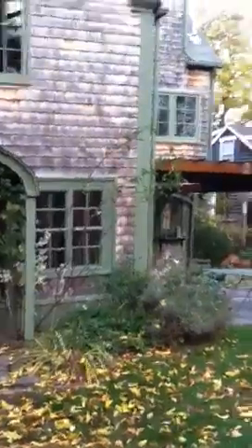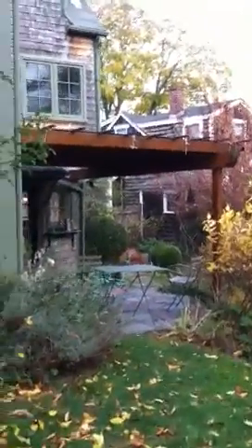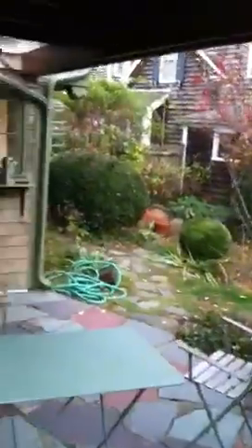It was recently redone and winterized. The fence is in good condition, and then the other video picks up here.